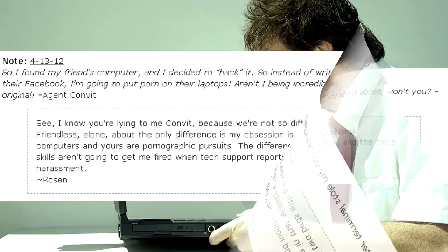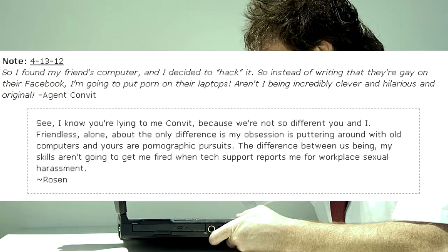So I found my friend's computer and I decided to hack it. So instead of writing that they're gay on their Facebook, I'm going to put porn on their laptops. Aren't I being incredibly clever and hilarious and original? — Agent Convit. I know you're lying to me, Convit, because we're not so different, you and I. Friendless. Alone. About the only difference is my obsession with puttering about with old computers, and yours are pornographic pursuits. The difference being my skills aren't going to get me fired when tech support reports me for workplace sexual harassment. — Rosen